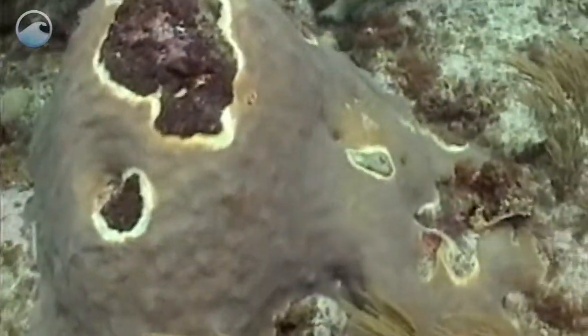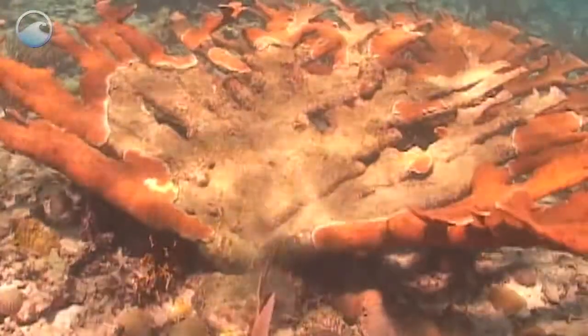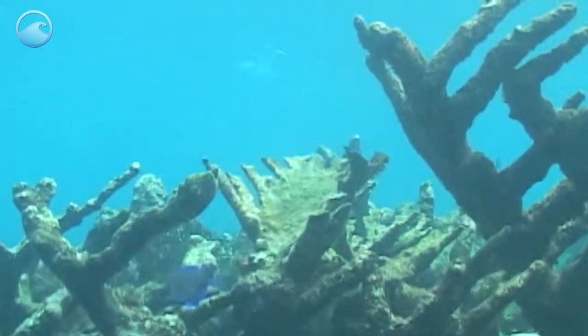Biologists see the plight of corals as a signal that our planet may be in danger. In 1998, the Coral Reef Task Force was formed to lead U.S. efforts to protect and preserve coral reef ecosystems.